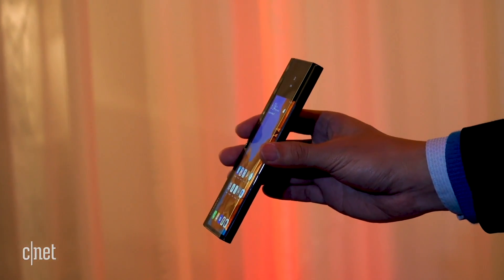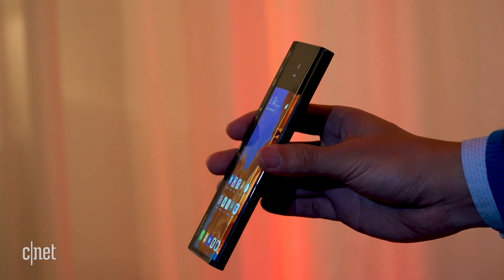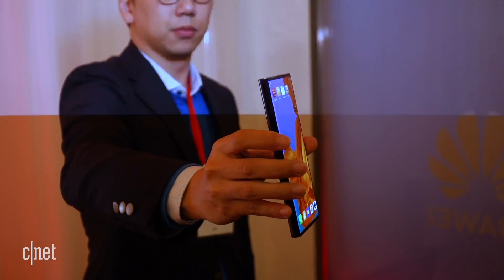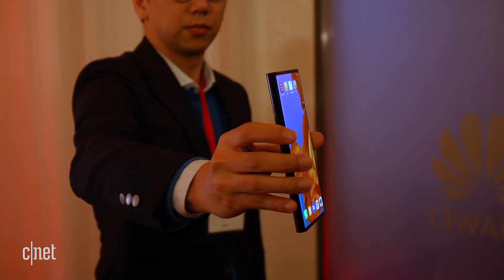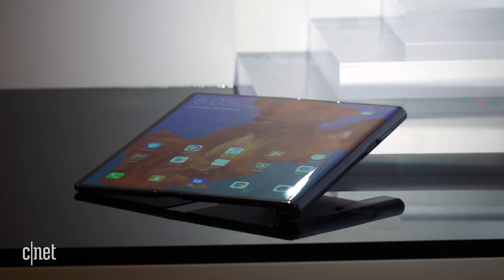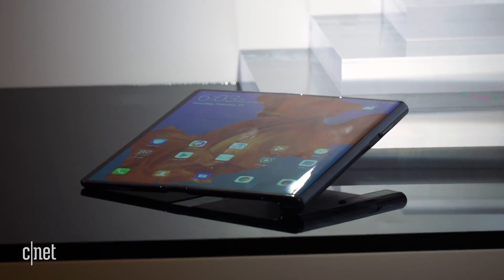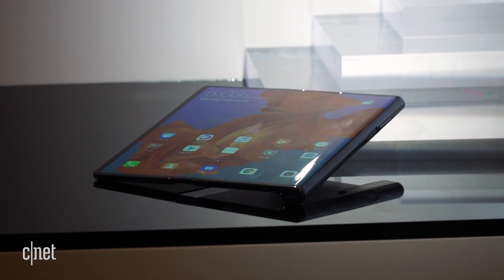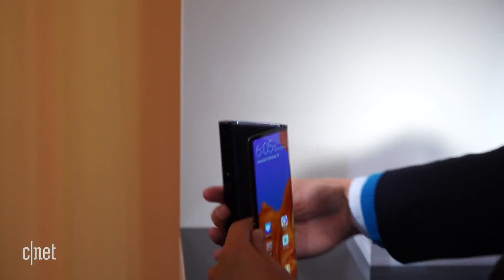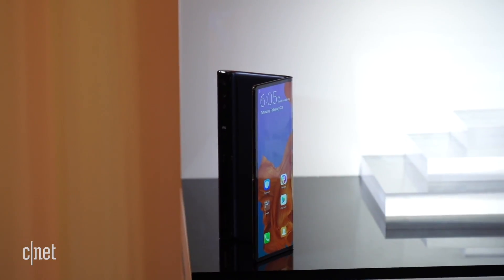If you're worried about breakage, Huawei has made a case that will cover the sides and back of the phone while it's in its folded form, but it will leave the main 6.6-inch screen open for you to use. Look closely and you might be able to see that the frame is blue, not black. There's a fingerprint reader integrated into the power button, and two batteries inside, one on each side, giving you a total of 4,500 mAh.